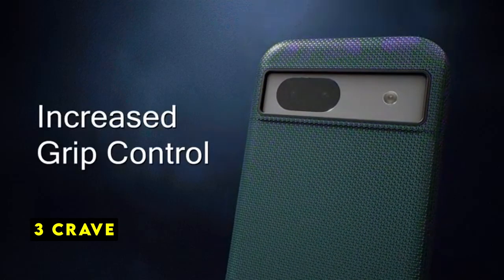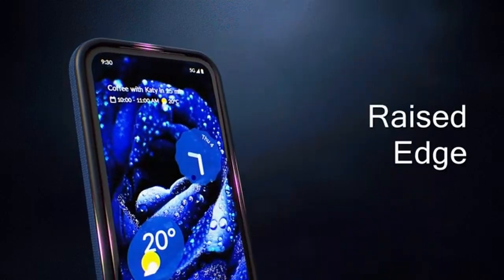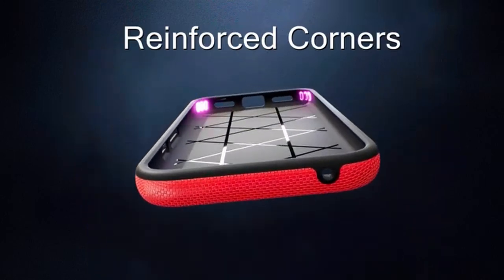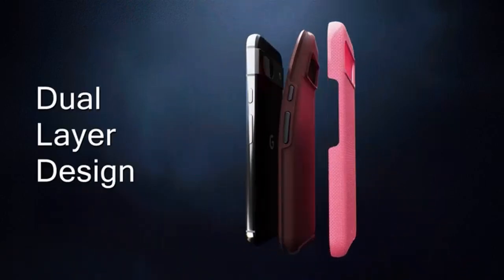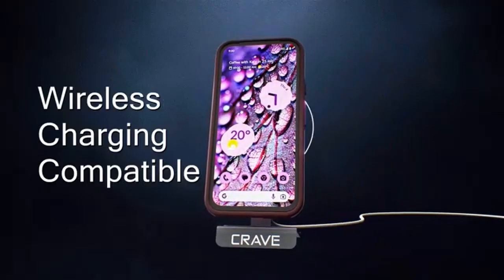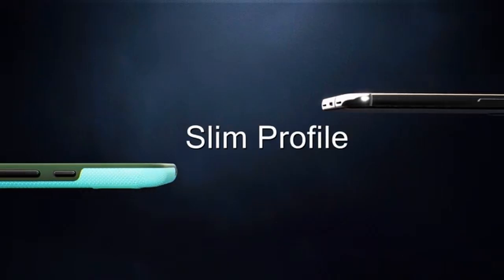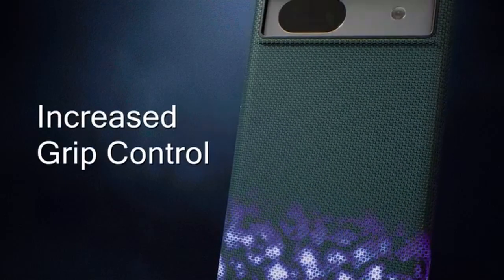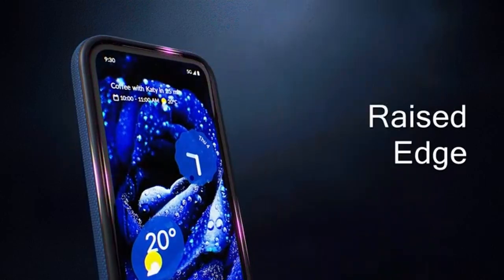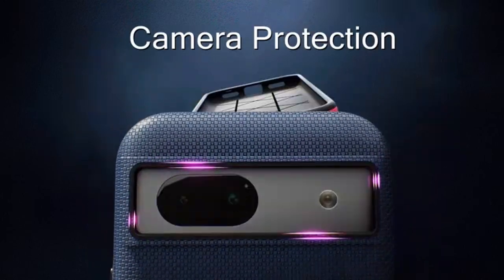At number 3 is Crave. The Crave case for the Google Pixel 8a offers a compelling blend of sleek design and robust protection. Its compact profile ensures a comfortable grip and easily slips into pockets without adding unnecessary bulk. Despite its slim form factor, the case provides reliable defense against drops and scratches, safeguarding your device from everyday wear and tear. One notable feature is the tactile buttons, which offer a satisfying and responsive feel, enhancing the overall user experience. Crave's commitment to customer satisfaction is evident in their lifetime warranty, providing long-term peace of mind for your investment. If you're seeking a minimalist case that doesn't compromise on protection, the Crave case is definitely worth considering.